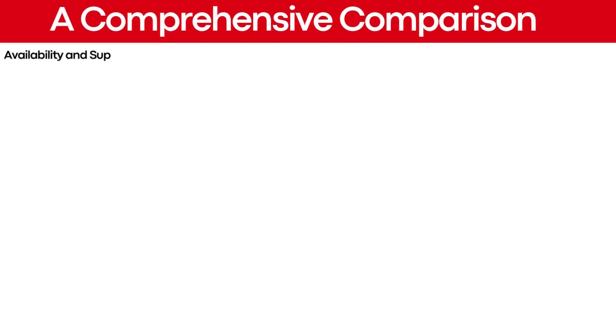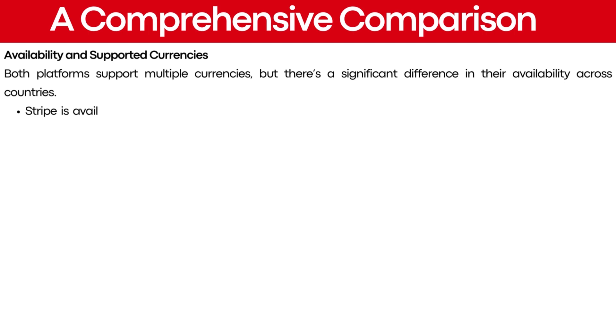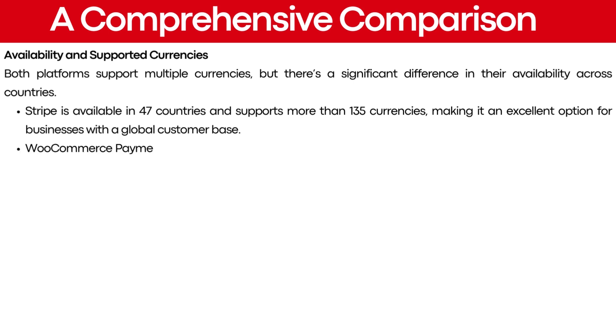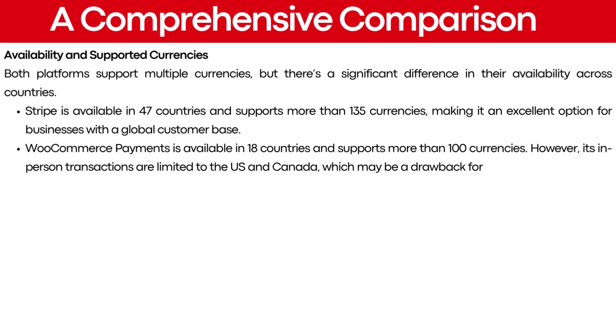Both platforms support multiple currencies, but there is a significant difference in their availability across countries. Stripe is available in 47 countries and supports more than 135 currencies, making it an excellent option for businesses with a global customer base. WooCommerce payments is available in 18 countries and supports more than 100 currencies. However, its in-person transactions are limited to the US and Canada, which may be a drawback for businesses operating in other regions.